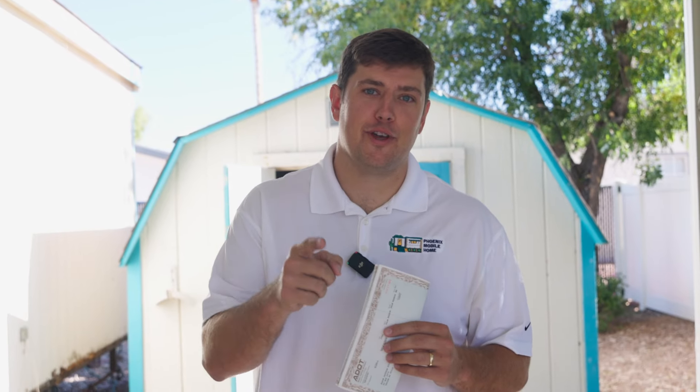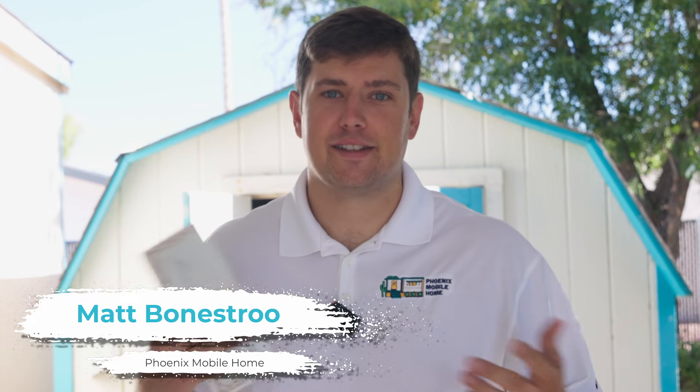Hey guys, this is Matt with Phoenix Mobile Home. In this video I'm going to tell you everything you need to know about a mobile home VIN. My name is Matt, I'm a mobile home dealer here in Phoenix, Arizona. We buy and sell new and used homes, and we're here to help you out. If you have any questions about mobile home VINs, feel free to reach out.